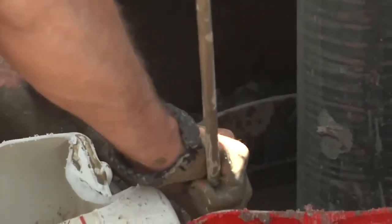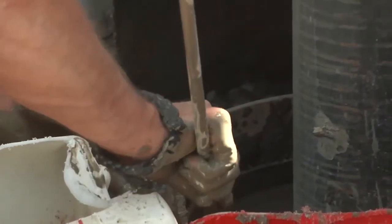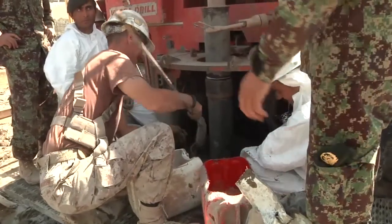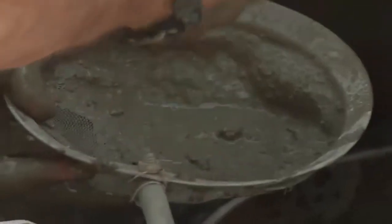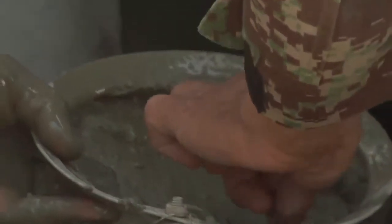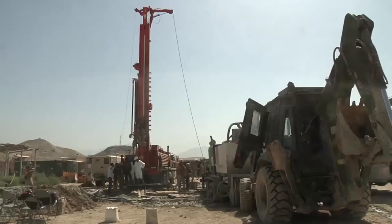Clean water has only been available to these Afghan soldiers by buying it from somewhere else or obtaining it from another base. Once this is done, their base will have a free-flowing well that they'll be able to pump water out of any time and support themselves.